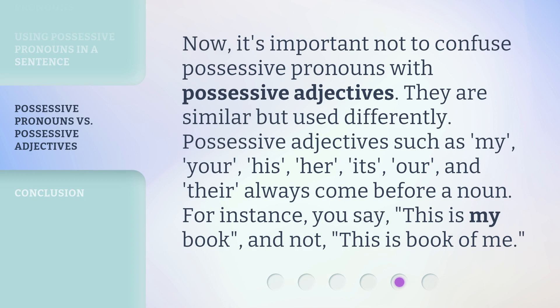Now, it's important not to confuse possessive pronouns with possessive adjectives. They are similar but used differently. Possessive adjectives such as my, your, his, her, its, our, and their always come before a noun. For instance, you say 'this is my book,' and not 'this is book of me.'